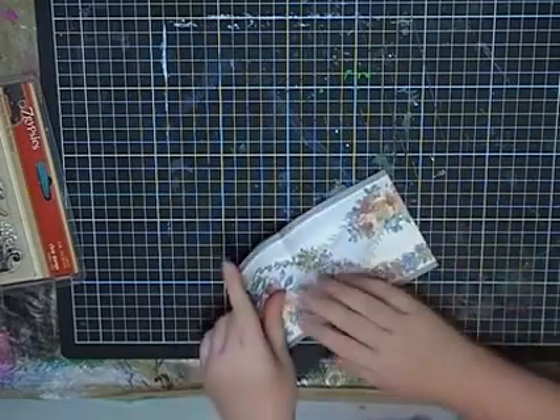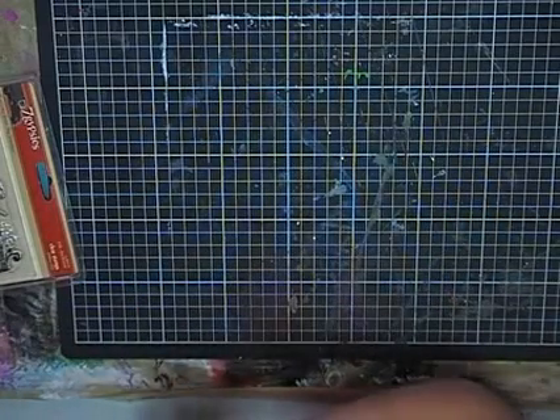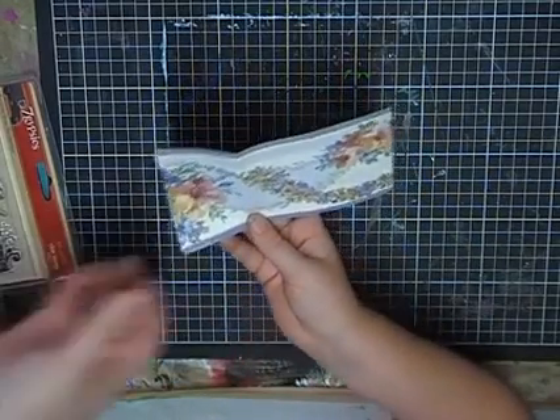I think it's a post-it note because it's yellow on the back. Actually, it looks like a bit of wallpaper — a trim you put on the wall. It has flowers and leaves on it.